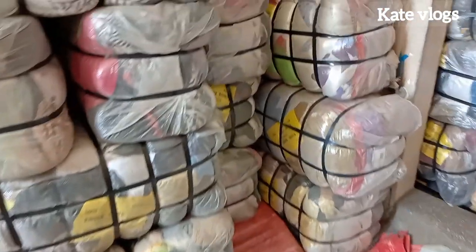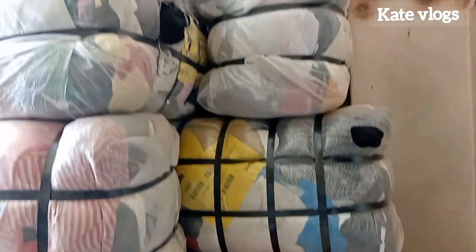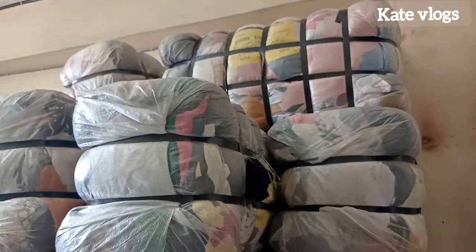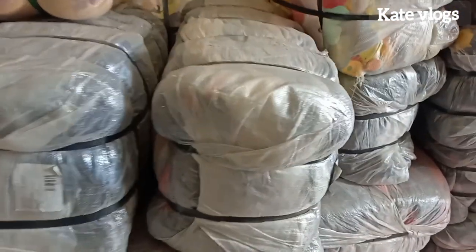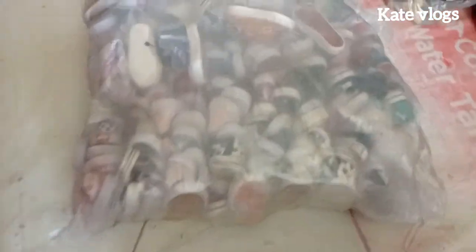These bells are classified into what we call grades — bells are not the same. We have cream bells, we have grade one, and we have grade two. I want you to understand the difference so that when I mention the prices you will not be shocked. Let me first explain the types of bells that exist in the market.